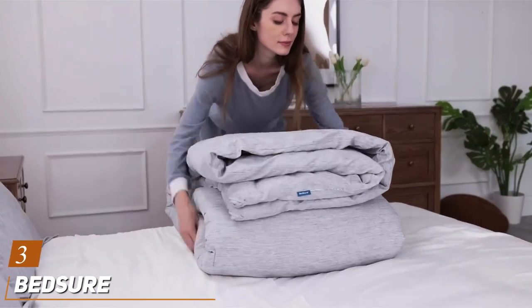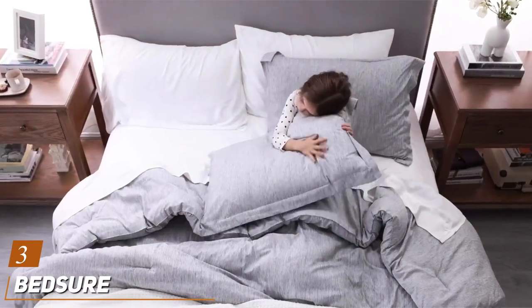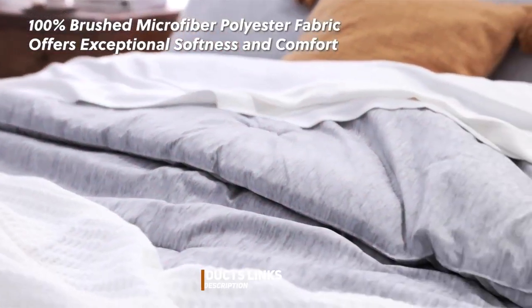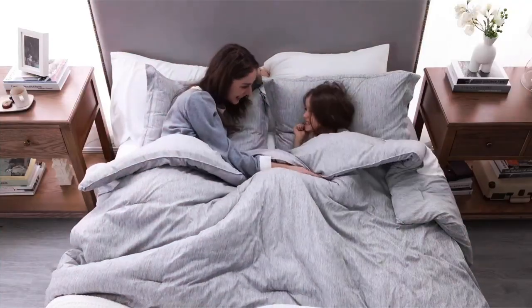Number 3: Bedger King Size Comforter Set — a perfect blend of comfort and affordability. Design: Bedger offers a simple yet stylish design with this comforter set, featuring a subtle embossed pattern that adds a touch of texture to your bedding.